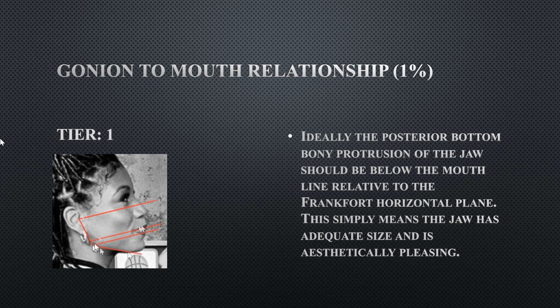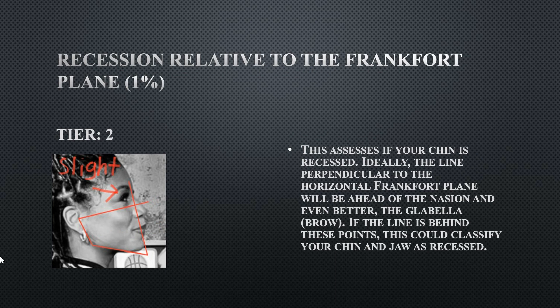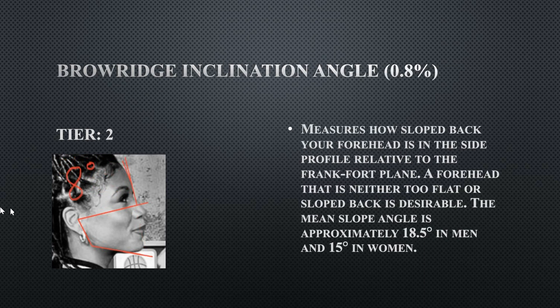Her recession relative to the Frankfurt plane: she does have a slight jaw recession, though it might not seem like it. She also lacks a protrusive brow region, which contributes to her facial convexity being too rounded. Ideally you want your chin to be past both the nasion and the glabella, and hers is not past either of those two points, giving her a slightly recessed jaw. She doesn't lose too many points for this.